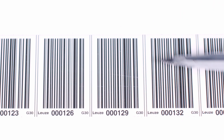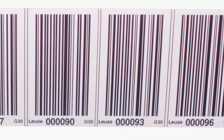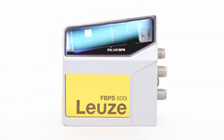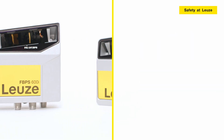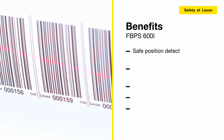Position values and status messages can be read directly on the device with the optional display. The self-adhesive plastic tape is UV resistant, extremely robust, and mechanically resilient. The printed position values are easy to read and simplify handling. The optional heating function extends the allowed temperature range to minus 35 degrees Celsius for use in deep freeze warehouses.